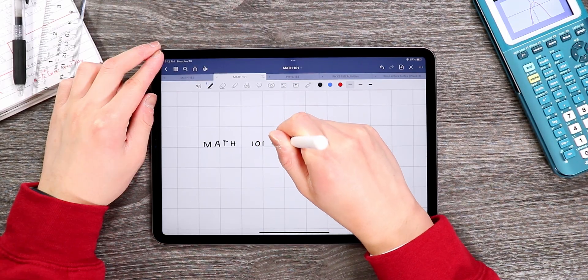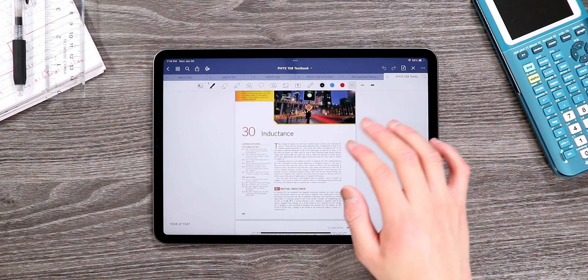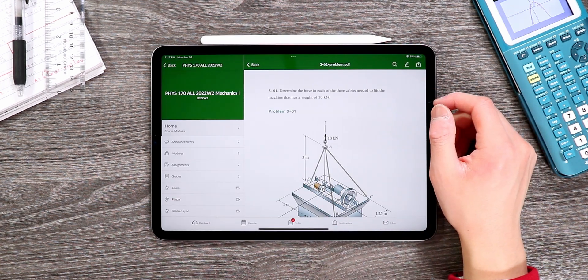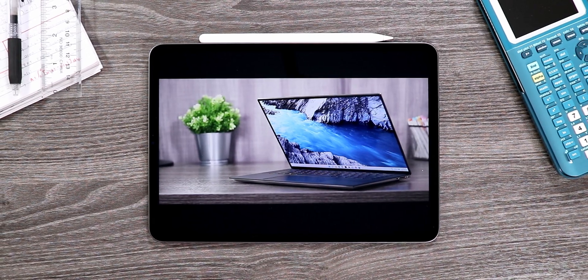I primarily use my iPad Pro for two main use cases: school-related stuff and then everything else. For the school-related category, I'm talking about things like note-taking with the Apple Pencil, reading through PDF textbooks, and managing and submitting my assignments and homework files on the Canvas app. For the everything else category, it's pretty much just mundane tasks like watching YouTube videos, browsing the web, and playing the occasional game.